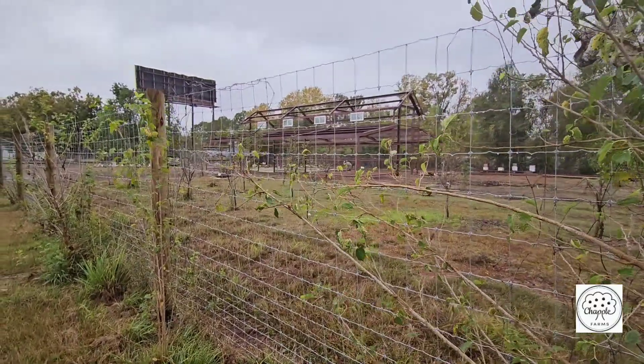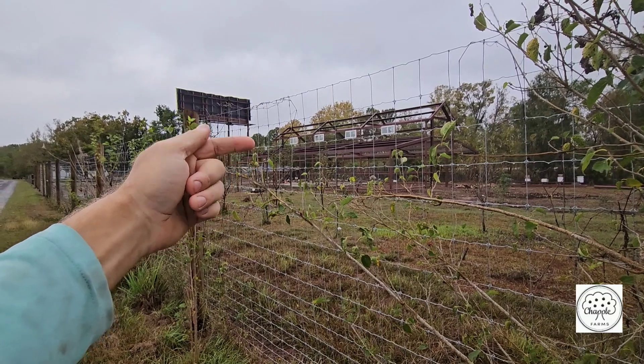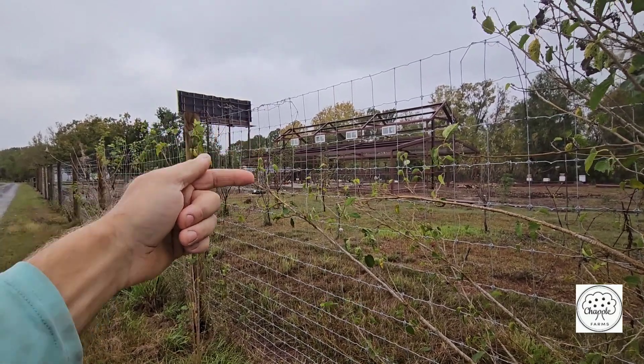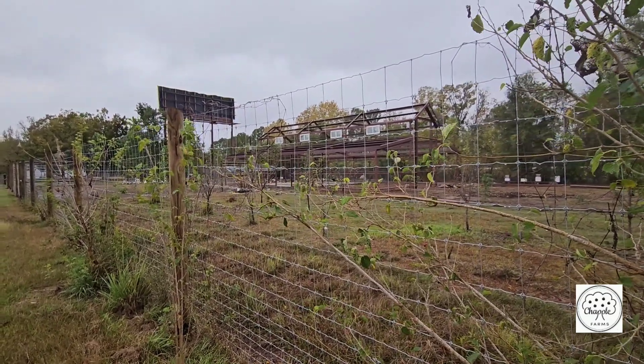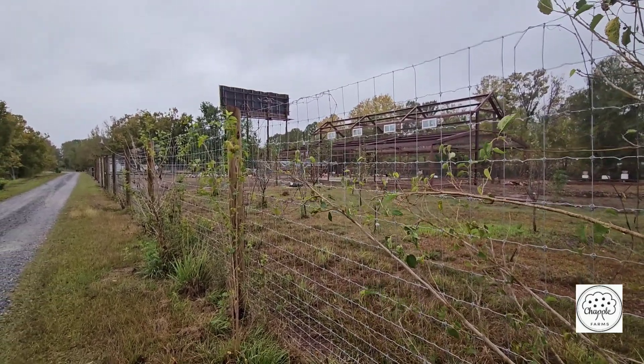Check out the barn — we're going to have our incubators in this room right here, along with macaws and feed storage. And I'm trying to talk the wife into getting sloths — we'll see if that happens.